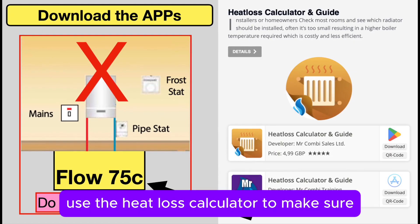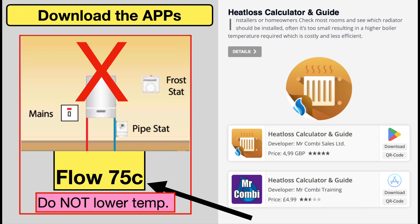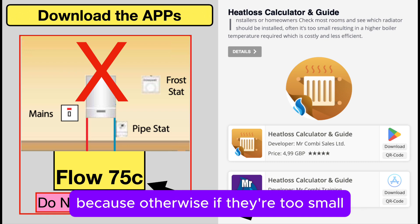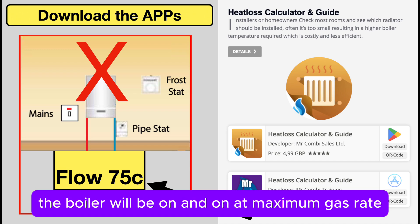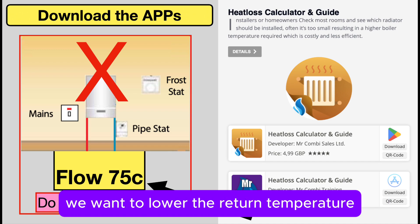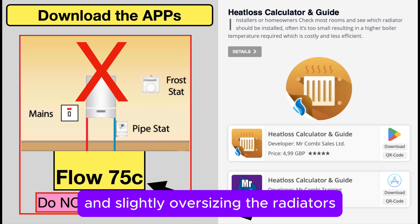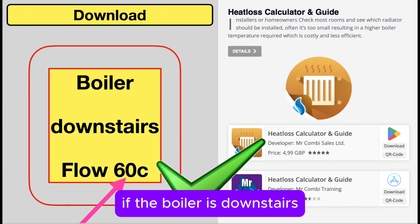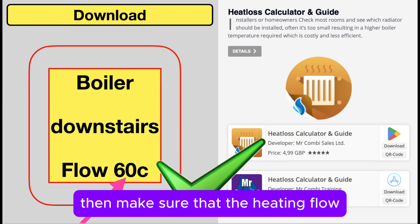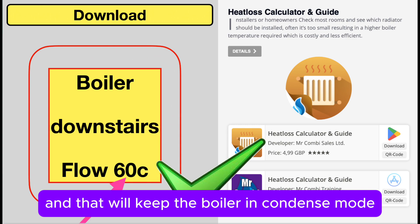Use the heat loss calculator to make sure the radiators downstairs are the correct size, because if they're too small — which is quite often the case — the boiler will be on continuously at maximum gas rate. We want to lower the return temperature, and that's done by increasing and slightly oversizing the radiators. If the boiler is downstairs close to the large radiators, make sure the heating flow temperature is set at 60, and that'll keep the boiler in condensing mode.